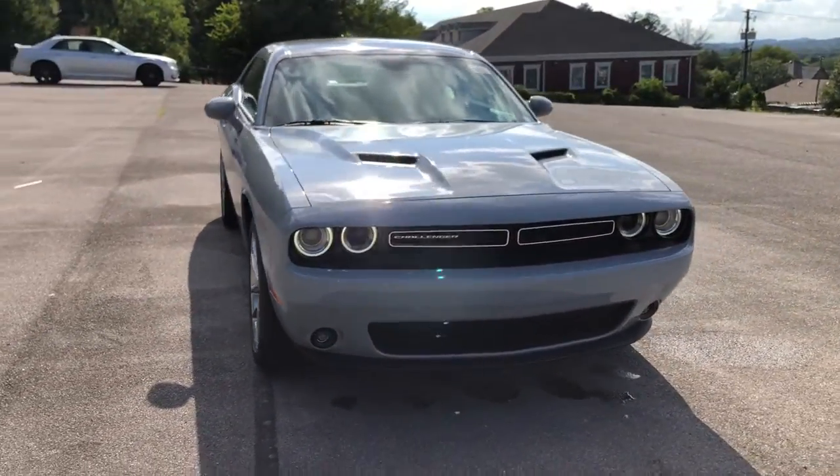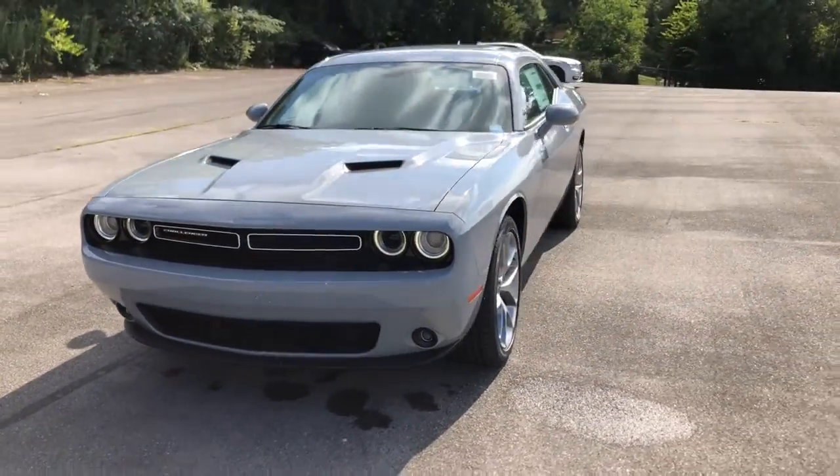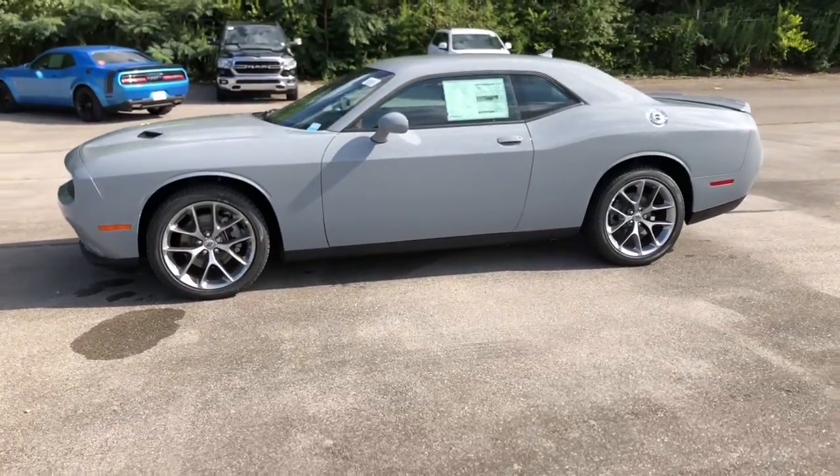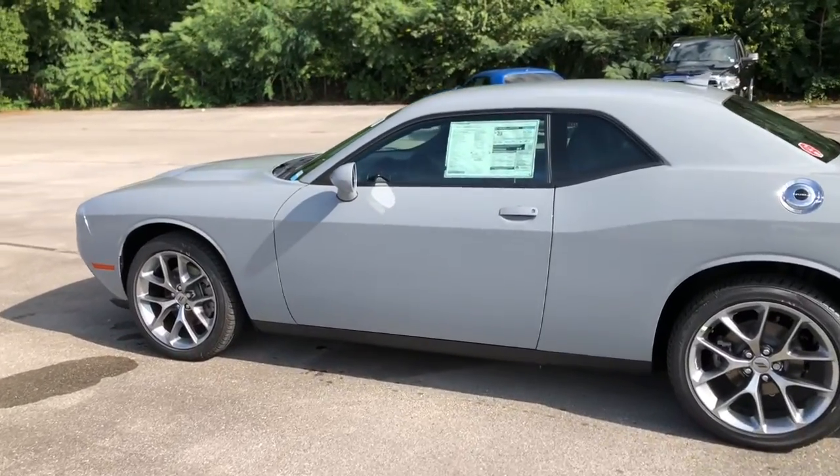MP3 input, backup camera, heated mirrors, fog lamps, Wi-Fi hotspot. Get into a muscle car that knows both rage and refinement. The Challenger awaits.